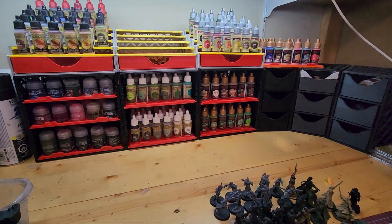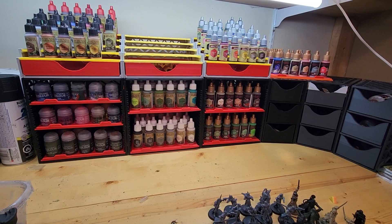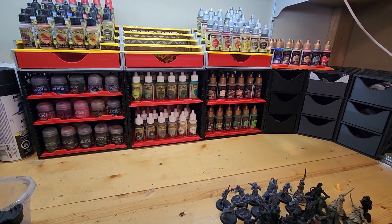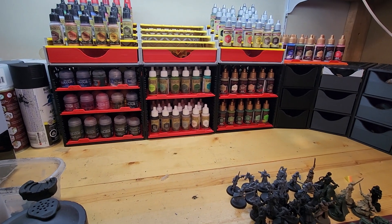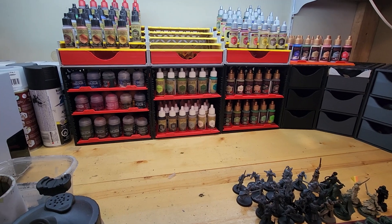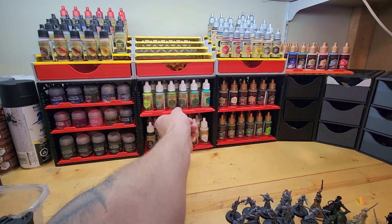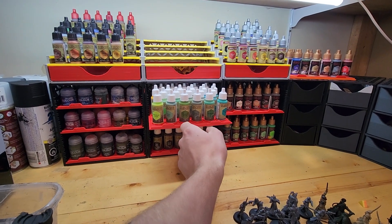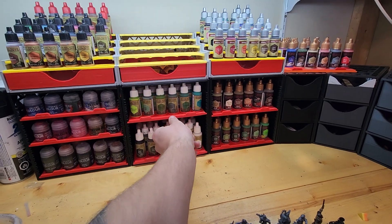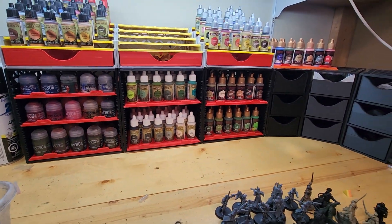What had really drawn me into the Painter's Fortress was the ability to print and set up your space in your own way. I mostly use these paints — I use them all the time. I have them organized by their color wheel and I always know where they go when I'm done with them, and they're out of the way when I don't need them.